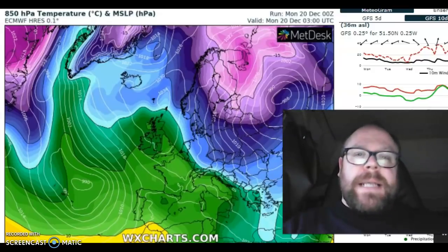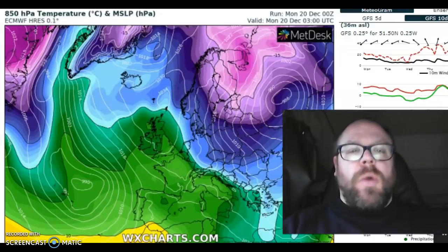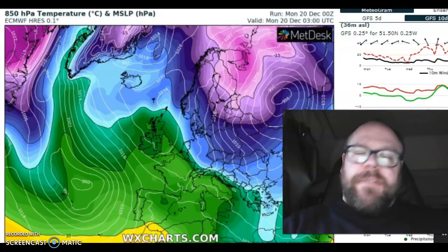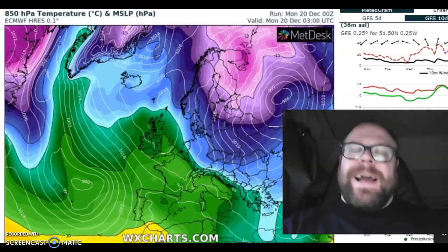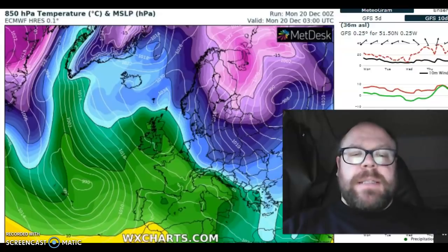Track is everything with regards to low pressure. The further north you go, the milder it is. The further south it goes, the more chance you're going to drag in colder air and increase the potential for snow. If you find yourself north of the low, there's a pretty decent chance you're going to see snowfall. South of the low, it's going to be all rain, I'm afraid.